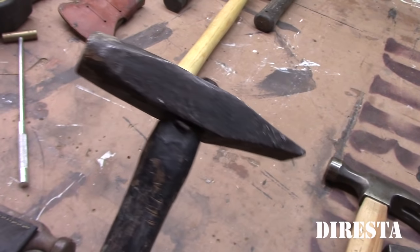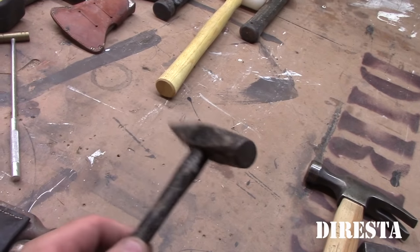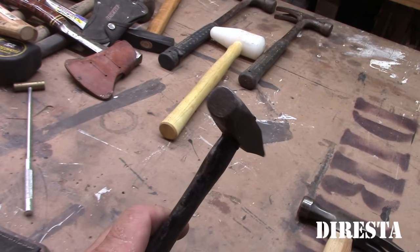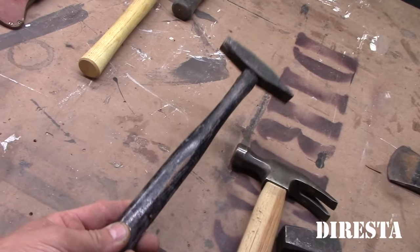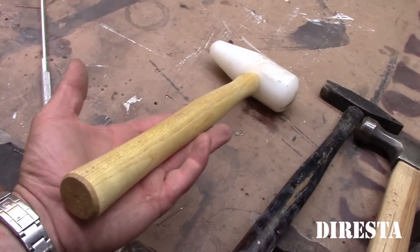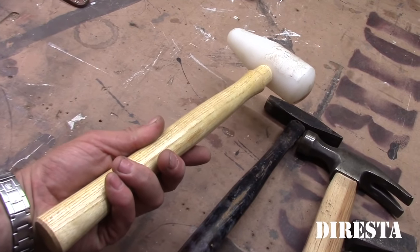This is another little type of cross peen general purpose hammer. Maybe somebody could tell me exactly what it's called, but it's a cool little hammer. I always buy these when I see them — I don't pay more than two or three dollars. This is a nylon hammer — I think I just got this at Harbor Freight for banging on the lathe.